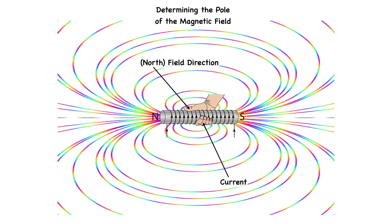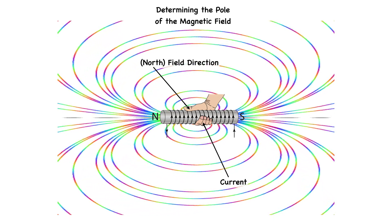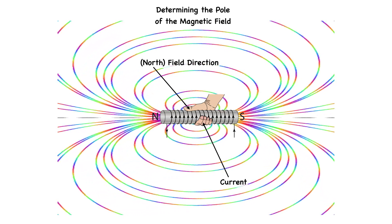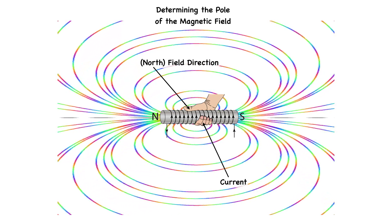That is, it's pointing towards the north — the way the arrows are coming out of the field. Since the magnetic field line is always coming out of the north pole, therefore the thumb points towards the north pole.